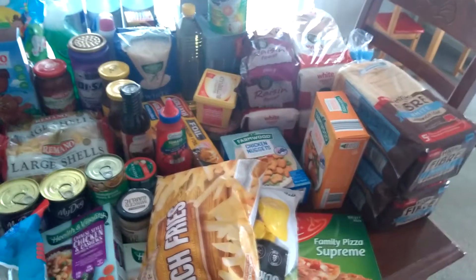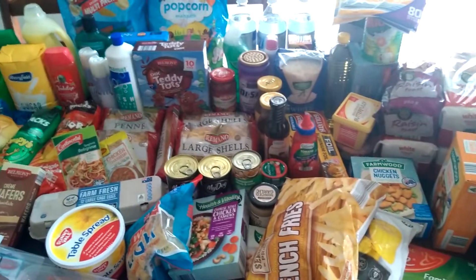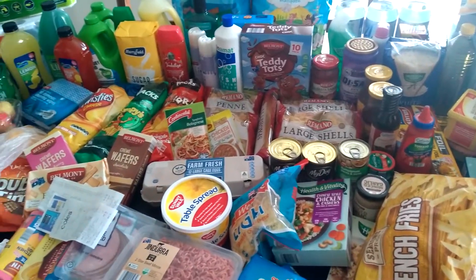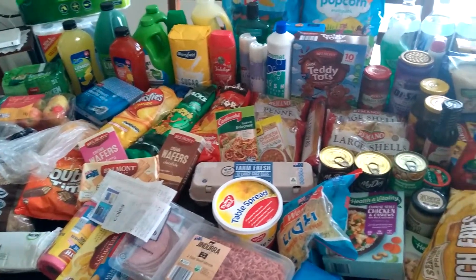So guys, that is what I picked up today. I hope you guys like this type of video — subscribe to my channel, and I will see you guys in another video. Bye!